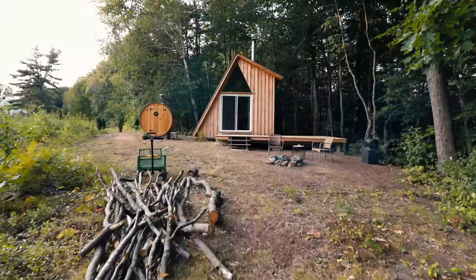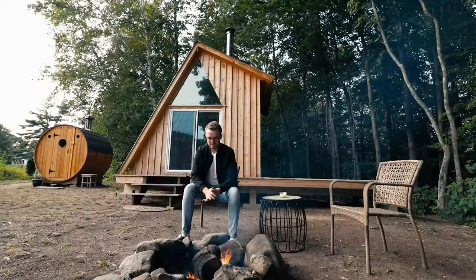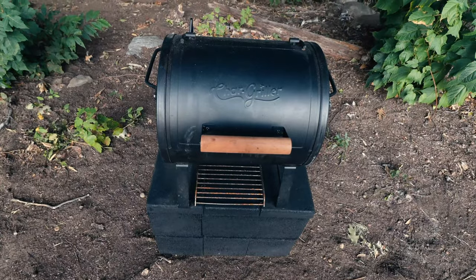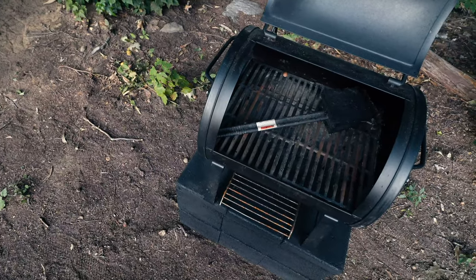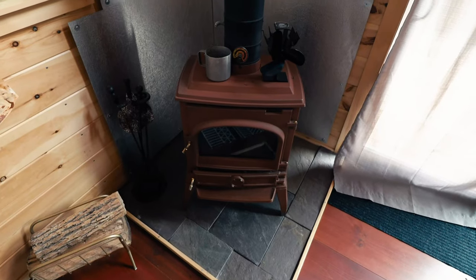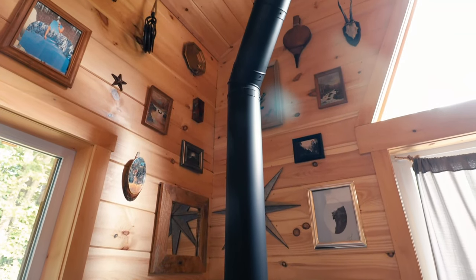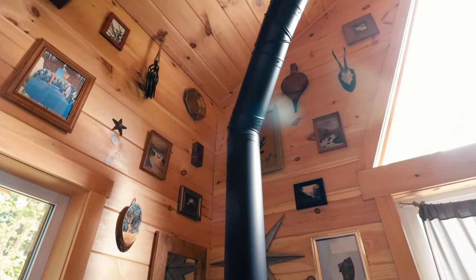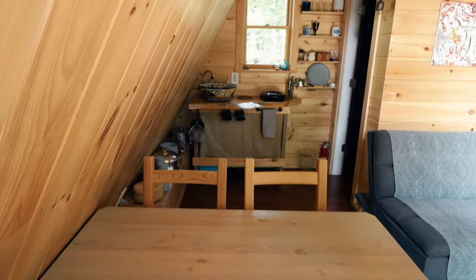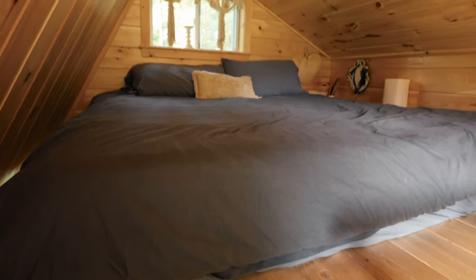There's also a bunch of outdoor amenities like this sauna. You have a fire pit, you have a grill, and then around back you actually have an outdoor shower and a hammock. Now on the interior, you have this wood burning stove. You can also have this beautiful wall that's covered head to toe in decorations, a little kitchen table and a kitchen area, your bathroom, and then the loft is up top.